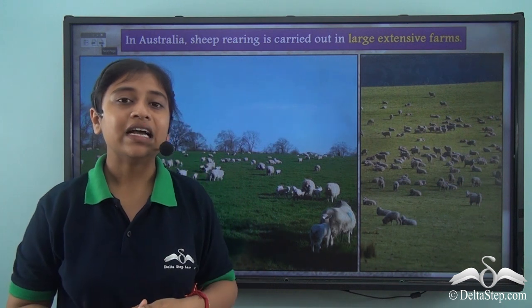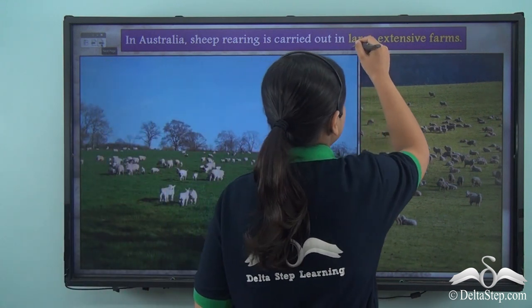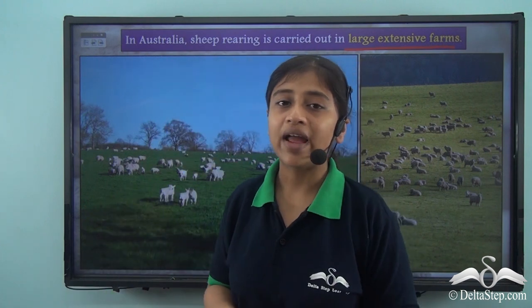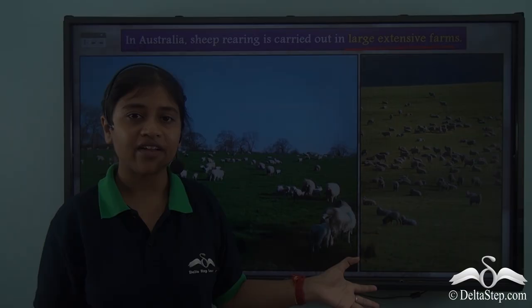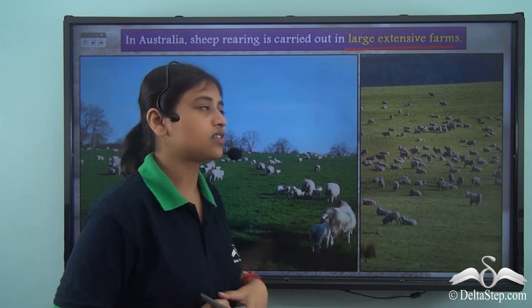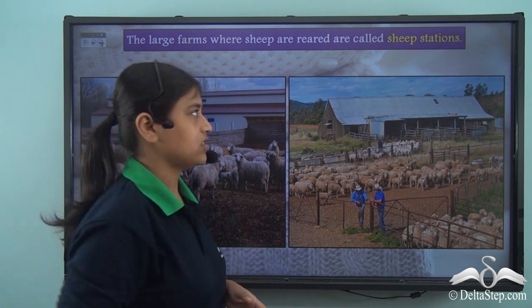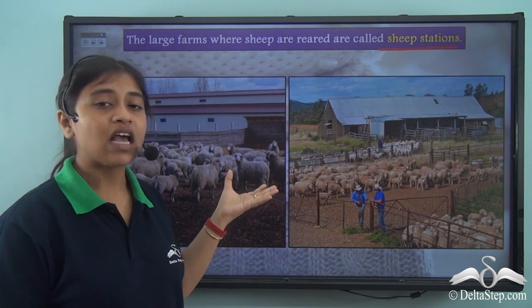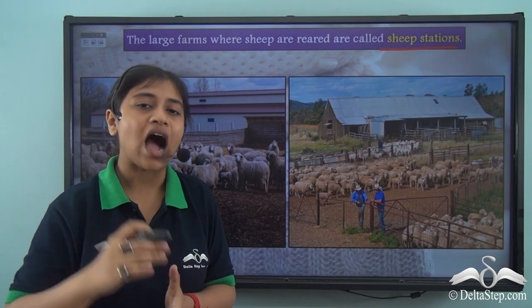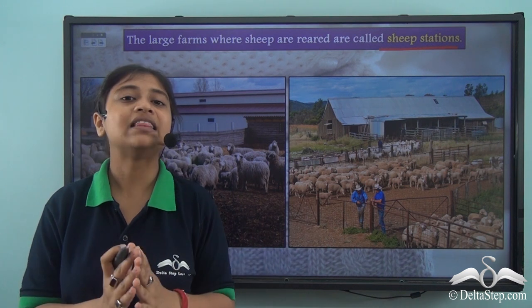Sheep rearing in Australia takes place in large extensive farms. The sheep are given a large open area where they can easily graze on grasses so that they are fit and healthy, providing us with good quality products. These large farms used in sheep rearing are called sheep stations. They are fenced all around so that the sheep can be kept together and are not harmed by any outside animal.